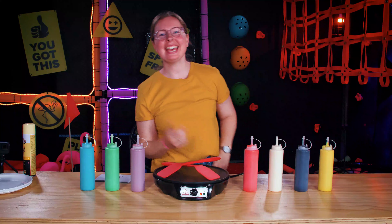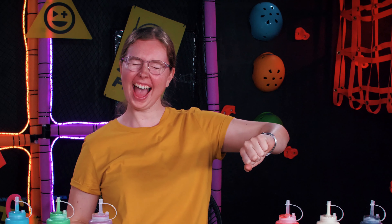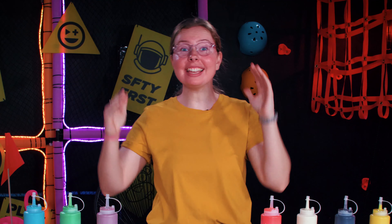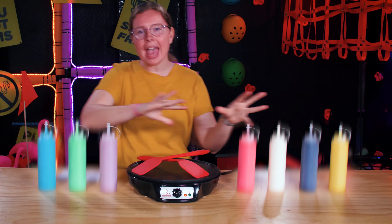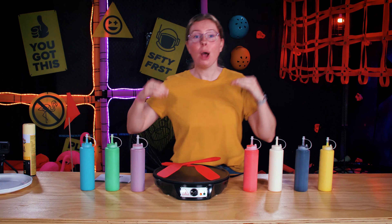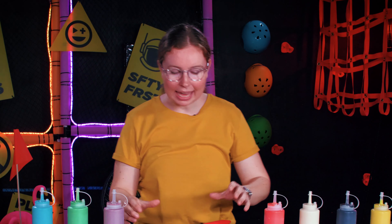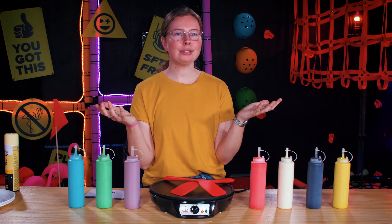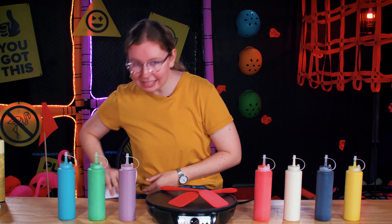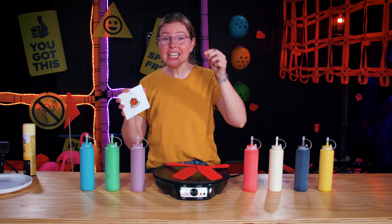Kia ora everyone, Lids here — it's challenge o'clock! Today's challenge is the pancake art challenge. I have a delicious assortment of pancake mix that I made myself. I'm going to be making some of my favorite things, but I don't know what yet because my fabulous friends have given me some topics on these handy pancake cards. I'll be thinking on the spot!